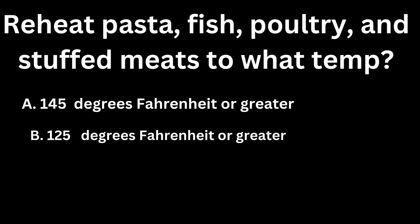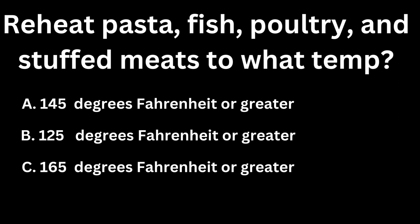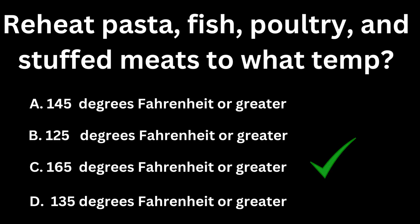So this can be a tricky one. After you cook food and then cool it down, you can reheat pasta, fish, poultry, and stuffed meats to what temperature? A, 145 degrees Fahrenheit. B, 125. C, 165. D, 135 degrees Fahrenheit or greater. If you guessed C, you are correct. You must reheat foods like pasta, fish, poultry, and stuffed meats to 165 degrees Fahrenheit or greater, and that has to be for a minimum of one second.